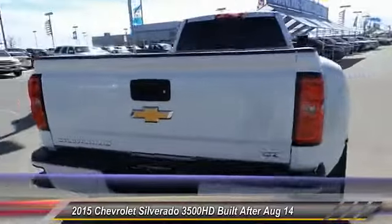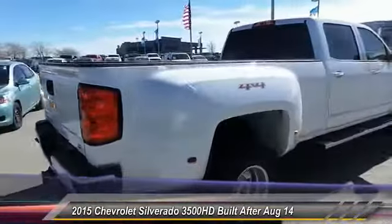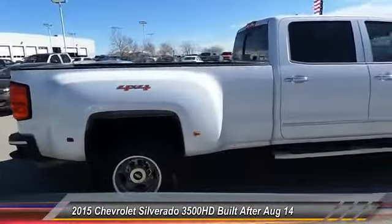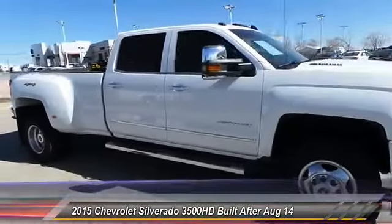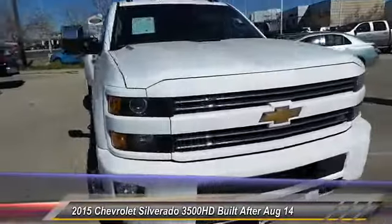This vehicle has less than 5,000 miles. Here are some of this vehicle's great options: engine block heater, sunroof power tilt sliding electric. Drive away with a great deal on this vehicle. Call or stop in today.